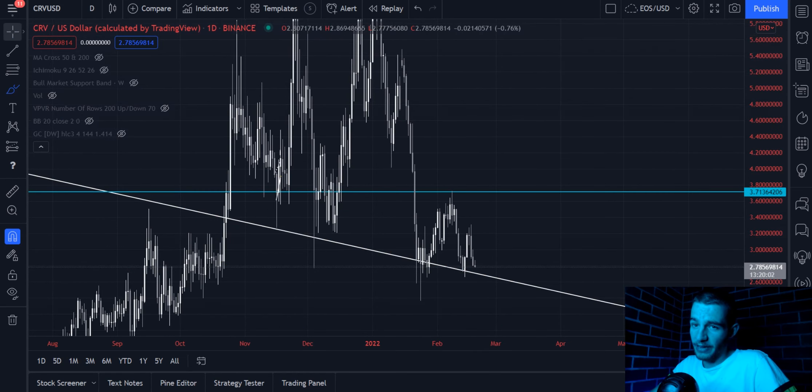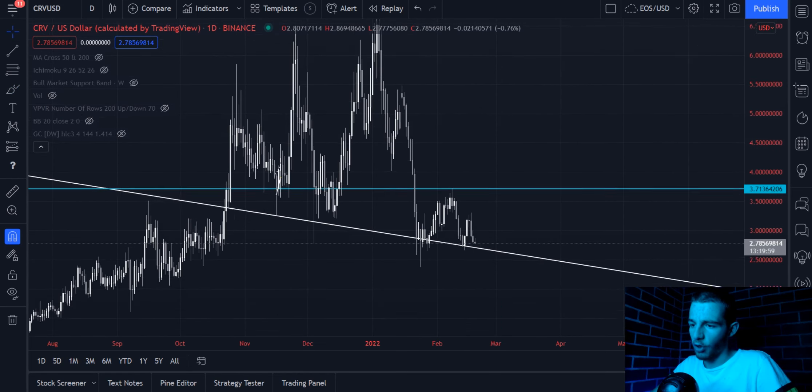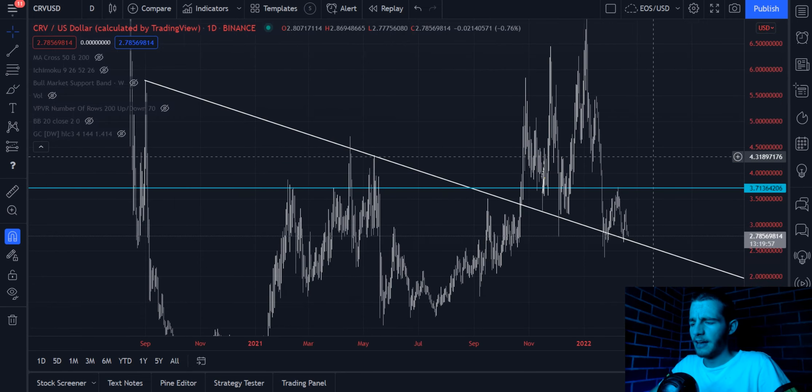There is speculation to be had as to whether we will hold this white line, but in my opinion it is a favorable probability to the bullish side.